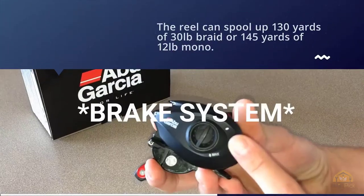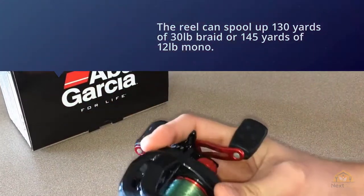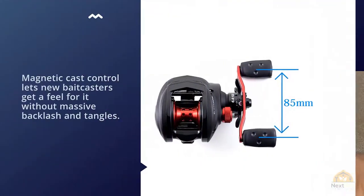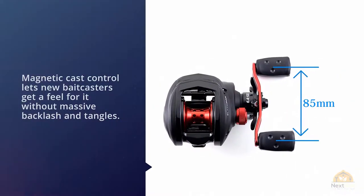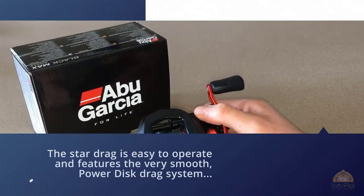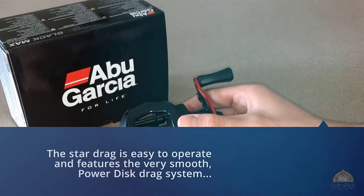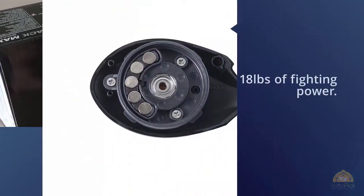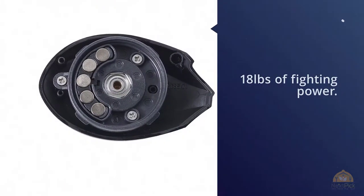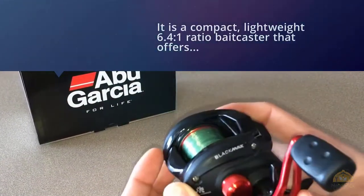This is a four ball bearing reel that's smooth and crisp with a sensitive feel, perfect for smaller bass and panfish. The reel can spool up 130 yards of 30 lb braid or 145 yards of 12 lb mono. Magnetic cast control lets new baitcasters get a feel for it without massive backlash and tangles. The star drag is easy to operate and features the smooth Power Disk drag system, ready to deliver 18 lbs of fighting power.